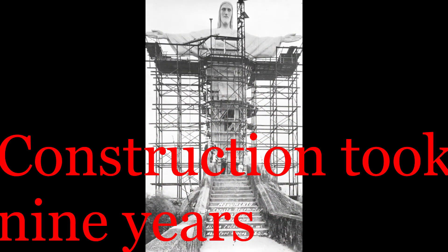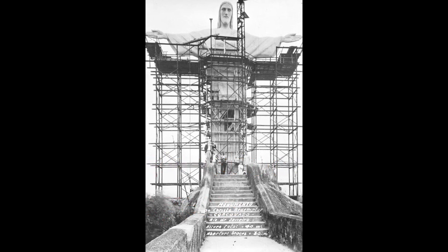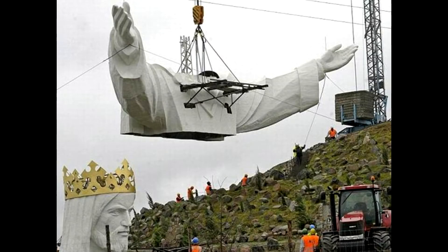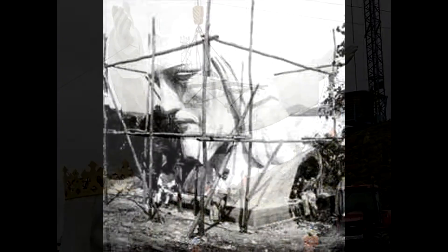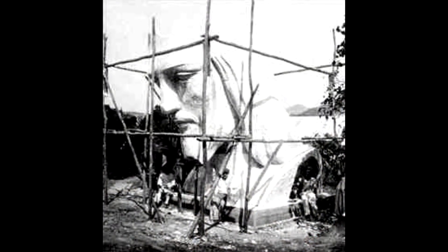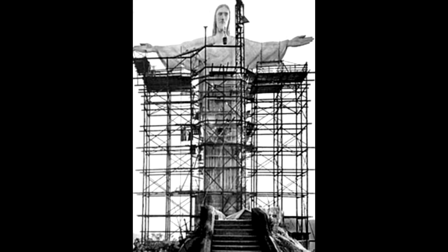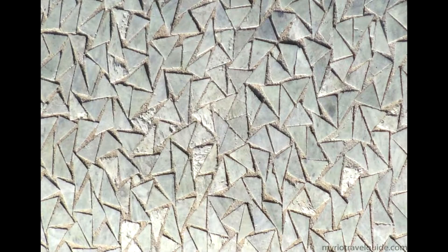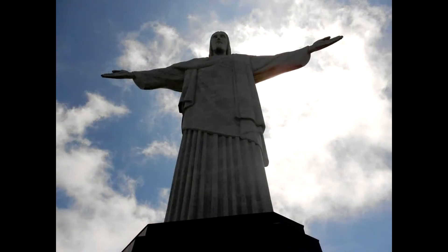Construction took nine years. Silva Costa traveled to France in search of a world-class sculptor to turn his divine design into reality. He eventually commissioned Paul Landowski, a French-Polish sculptor who further sharpened the statue's art deco design. Over the next several years, Landowski fashioned the 98-foot-tall sculpture in clay pieces, which were then shipped to Brazil and remade with reinforced concrete. It's covered with 6 million stone tiles. Reinforced concrete, which had just recently been developed, was one of the few materials strong enough to support the statue and its wide wingspan design.